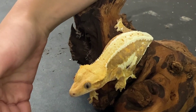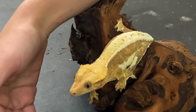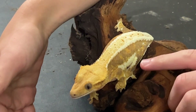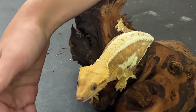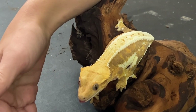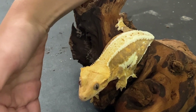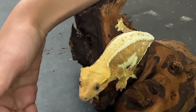This is Scarlet. She is a red lily white — I know it doesn't look like it right now, but when she fires up, her sides are like bright cherry colored red. She is the mother of every baby we've hatched so far. If you want to see a video on all of our babies, make sure to comment and leave a like.